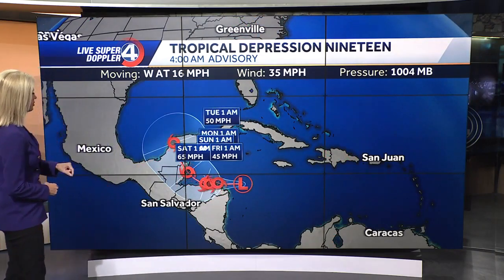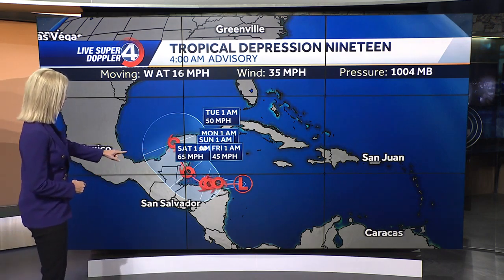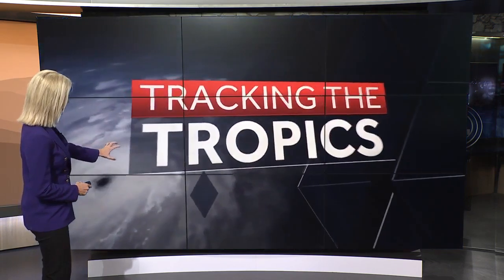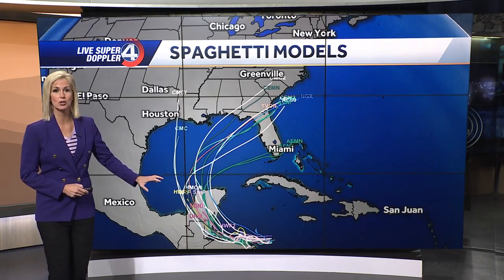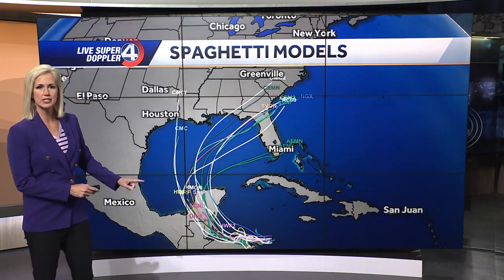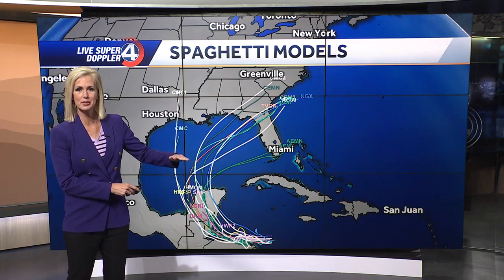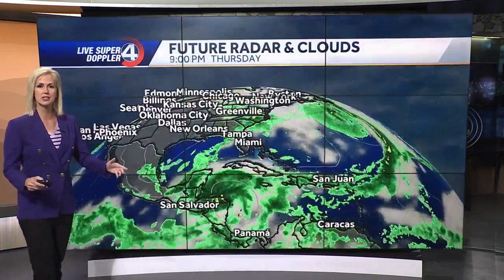Let's take a look at what is now tropical depression 19. This is strengthening pretty quickly, going to be heading west, interacting with land and dying down a little bit. And then as we put most of our weather models on here, you could see most agreeing it is going into the Gulf of Mexico, but they agree up until about here, and then where it goes from there — we still don't know.